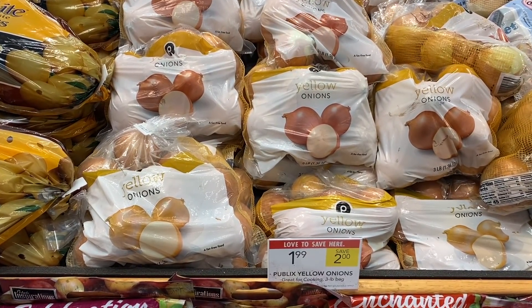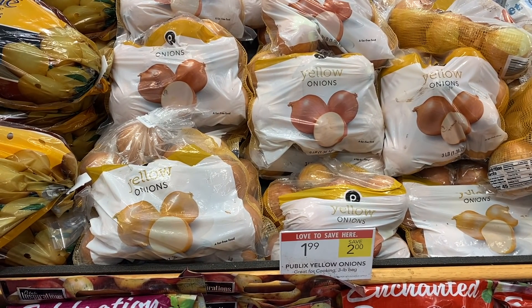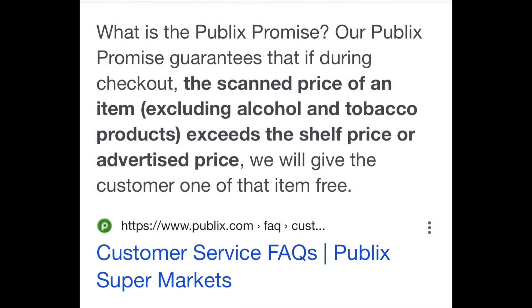This first deal turned out to be a Publix Promise situation. These bags of yellow onions are marked for $1.99, but this was last week's sale and I did not know it. When I saw the sale, I grabbed a bag, and it rang out for $3.99 at the register. But due to the Publix Promise — if the wrong sales tag is up and it rings out wrong, you get that item for free — so free onions to start the trip.